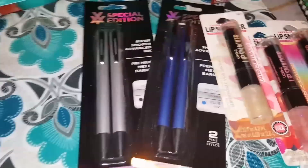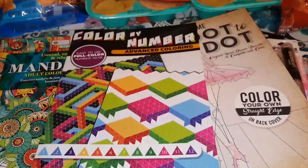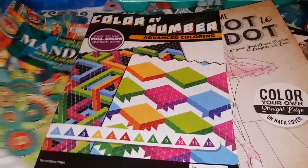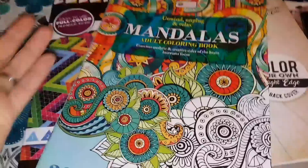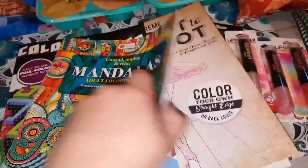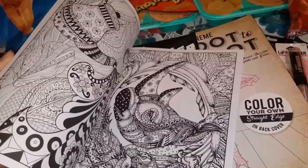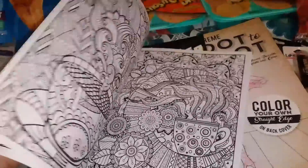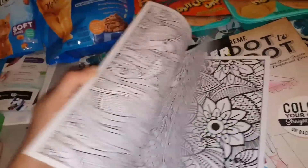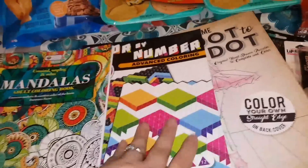Last but not least, I found some awesome new coloring books. This one is mandalas — an adult coloring book. I picked this one up because I love the mandalas; they're fun and easy for me to color, and I loved some of the designs in this book. Look at the little owl! But the ones I was most excited about finding are these two.